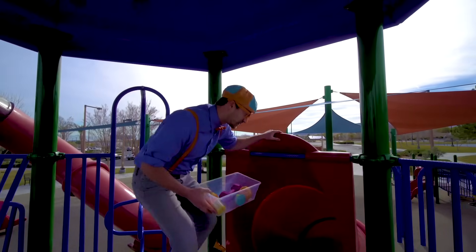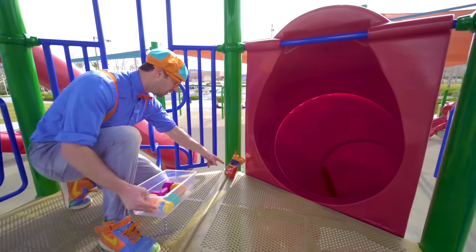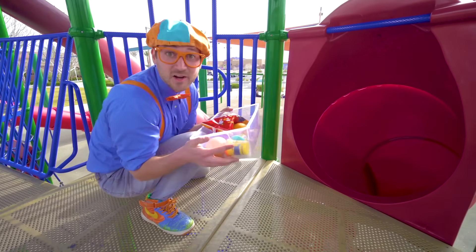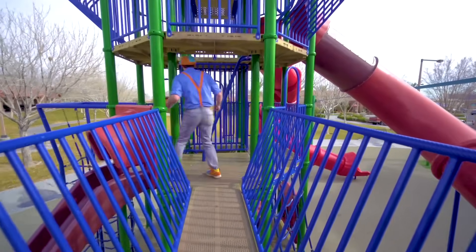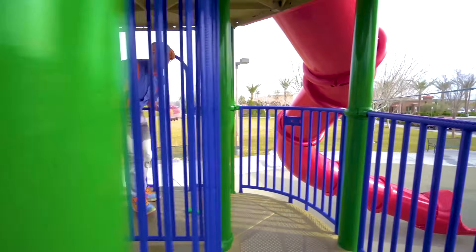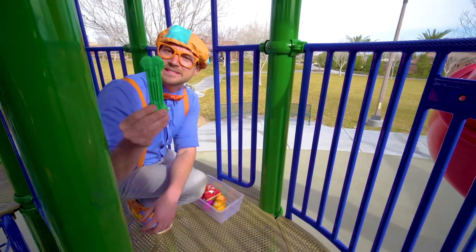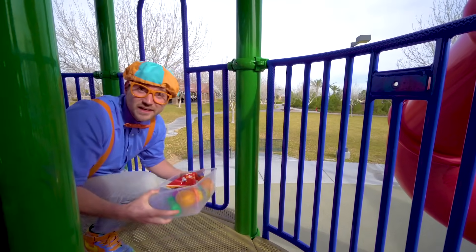Whoa, another slide! Look, this is the same color as the last slide — it's big and red. Yum, some chips. I wonder if these will sink or float. Let's put it in the tote so we can go see. Wow, look at this area. Whoa, look — another item. It's a dog bone! What's this doing on the play set? It's the color green. I wonder if this will sink or float. Put it in there so we can go find out.